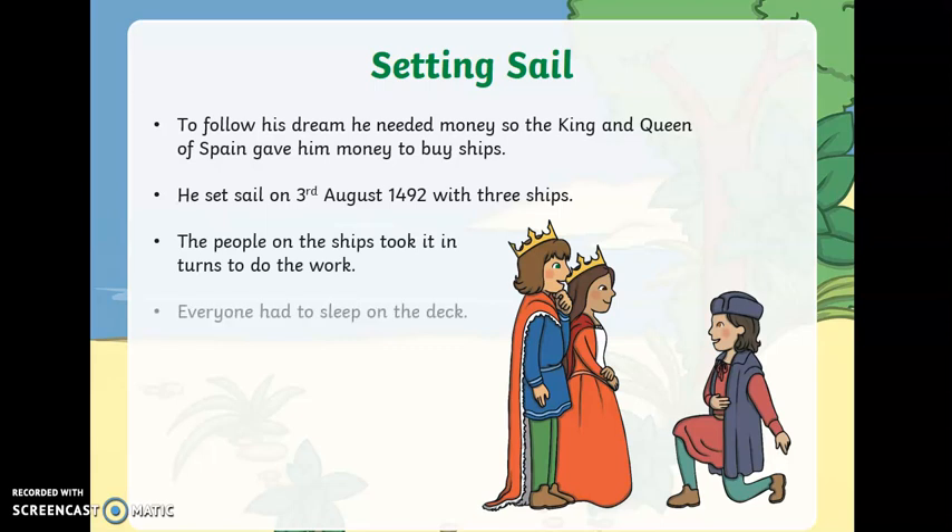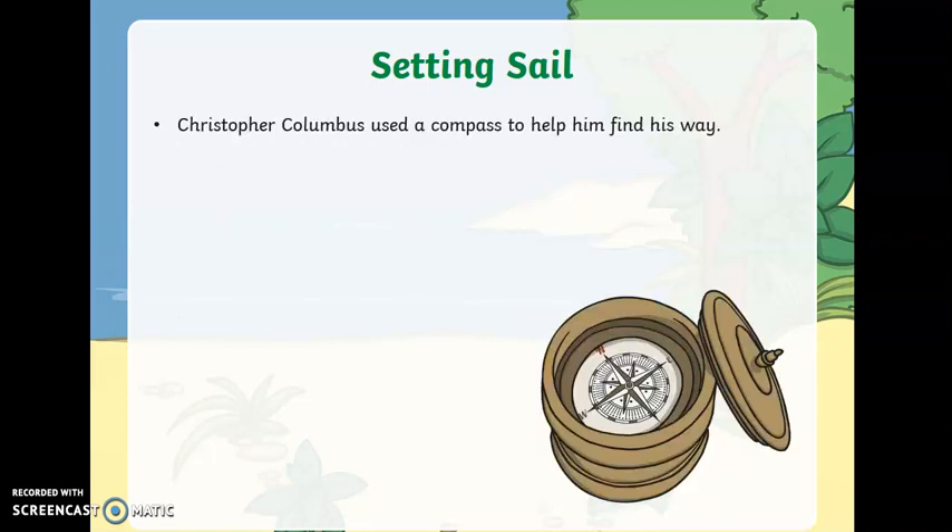The people on the ships took it in turn to do the work and everybody had to sleep on the deck — that means in the open air. Christopher Columbus used a compass to help him find his way. A compass has a north, a south, an east and a west on it.